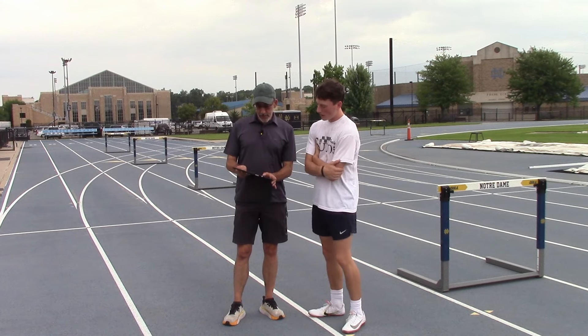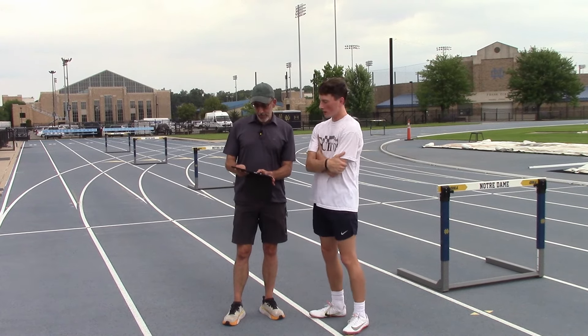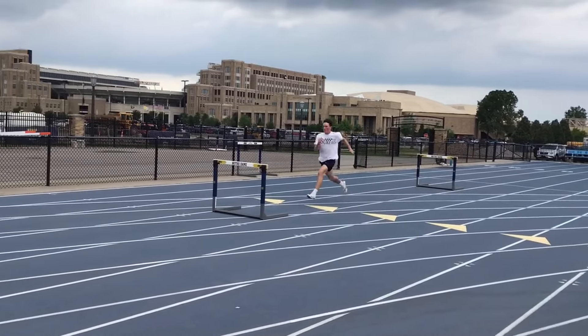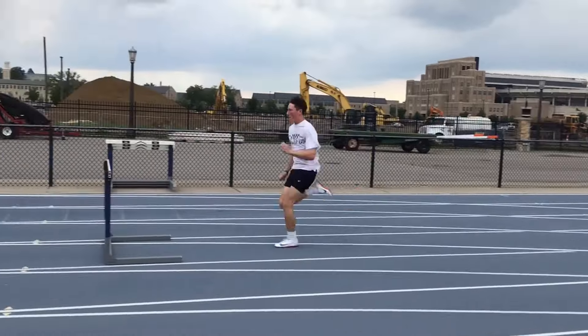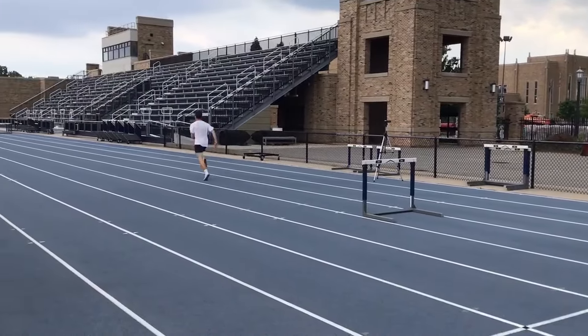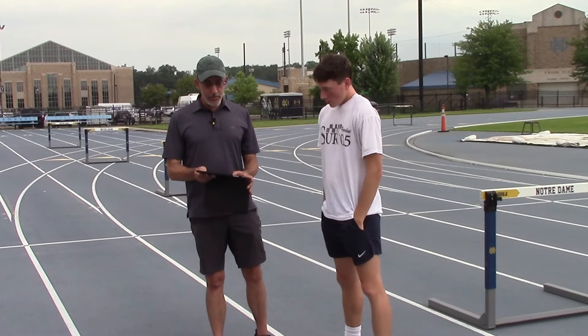So overall really, really good. I'll tell you what I like first: you maintain really good speed, you're not slowing down much at the hurdle, I like your commitment going into the hurdle, and it looked good coming off the hurdle. We're going to put you in the elite category. Senior year, we want to break into the 13s — I'm going to show you what that's going to take.